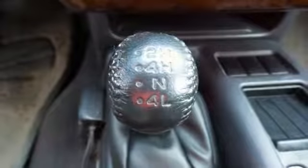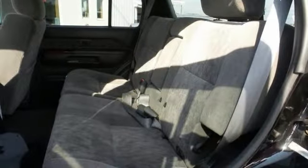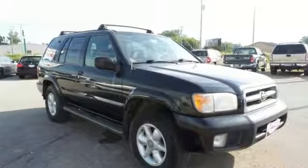How enticing is this superb looking Pathfinder LE? It comes with plenty of passenger room so you don't have to worry about being cramped when it's more than just you in this SUV. Come take a closer look today.